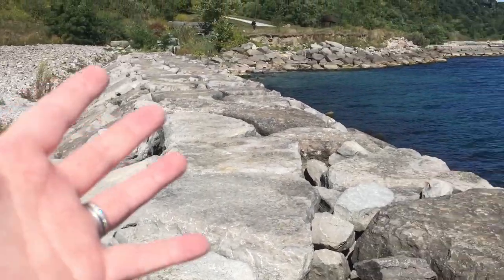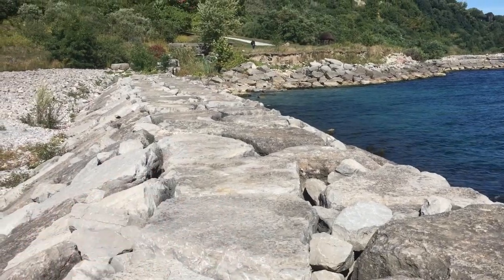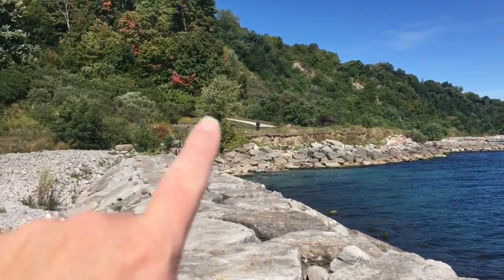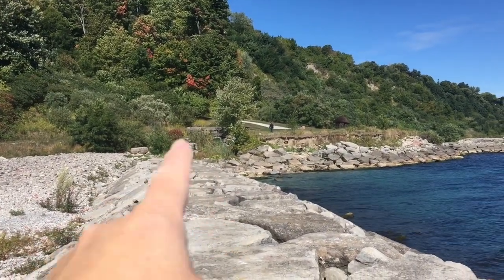These massive megalithic blocks placed so perfectly as to fit together. I don't think we're being told the truth at all about the shoreline. The point of me being here is I want to show you where Gates Gully, that I explored personally last weekend, drains into the lake here.